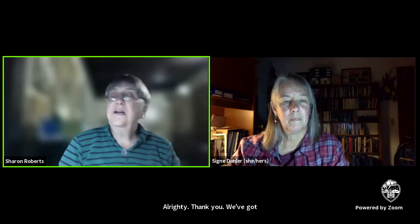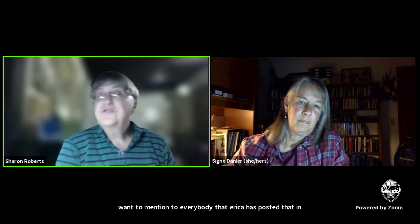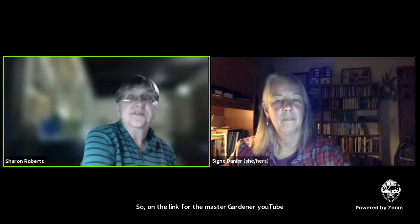A question about the link for the OSU Master Gardener YouTube channel — Erica has posted that in the chat. The link for the Master Gardener YouTube channel is in the chat.